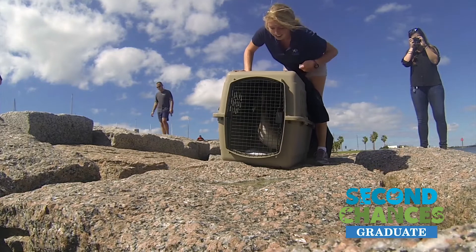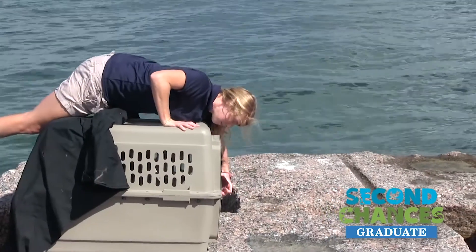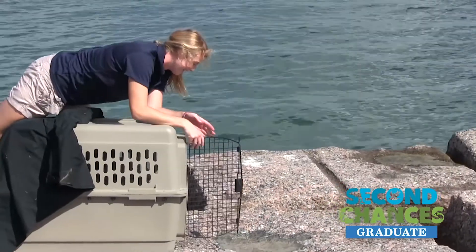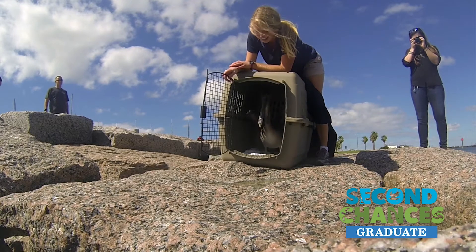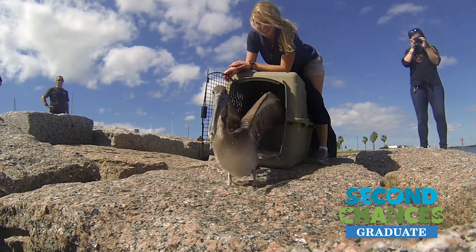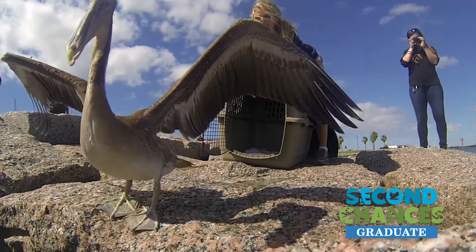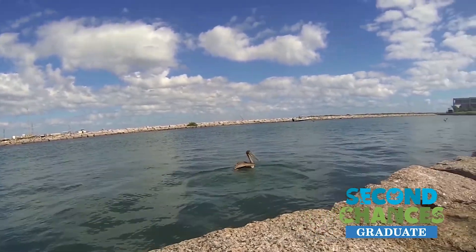Thanks, Ryan. We'll be right back after this message. Today we are able to release a brown pelican. He came into our hospital about two months ago, was pretty sick, not in good body condition. We were able to nurse him back to health and develop his flight muscles again, and today we released him here at Roberts Point Park.